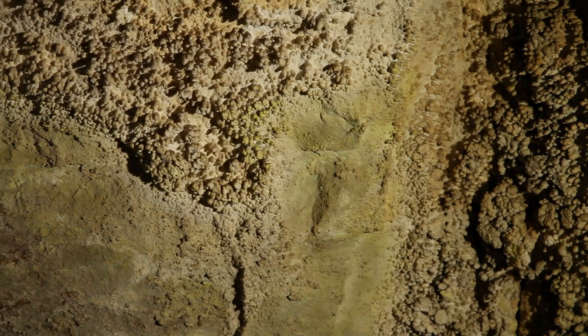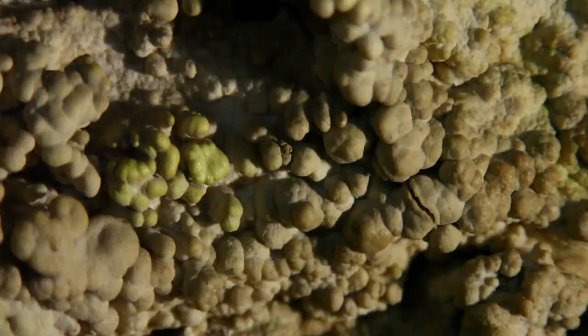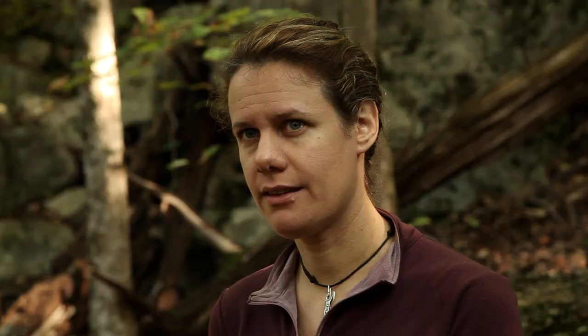Other times it can be more subtle. It's hard to tell — it's only on the calcite here. When you see something different that doesn't make sense and you can't explain it in geologic terms, there's usually an indication that there's bacteria there.